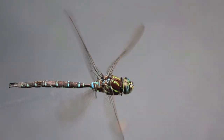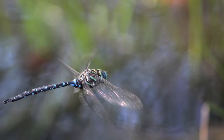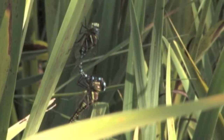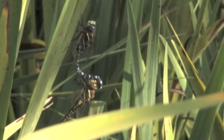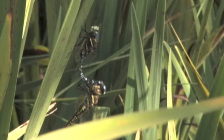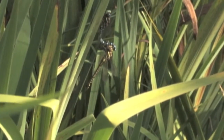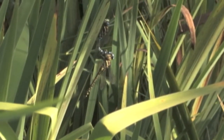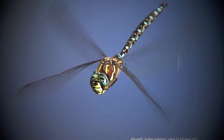They play an important role in the regulation of insect populations. Both adults and naiads are predators — the naiads feed on a wide range of aquatic insects. They also serve as an important food source for other wildlife such as birds and bats. This is a still shot of a male flying over our pond.